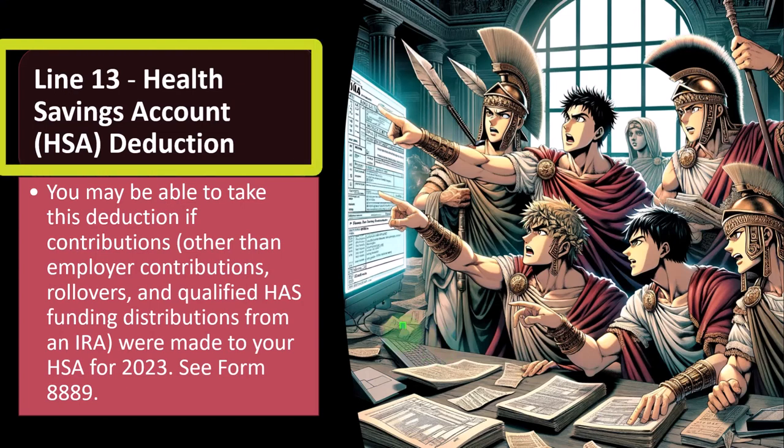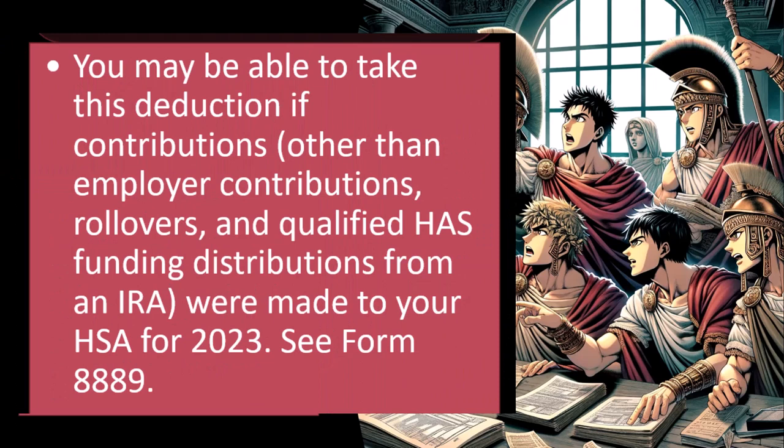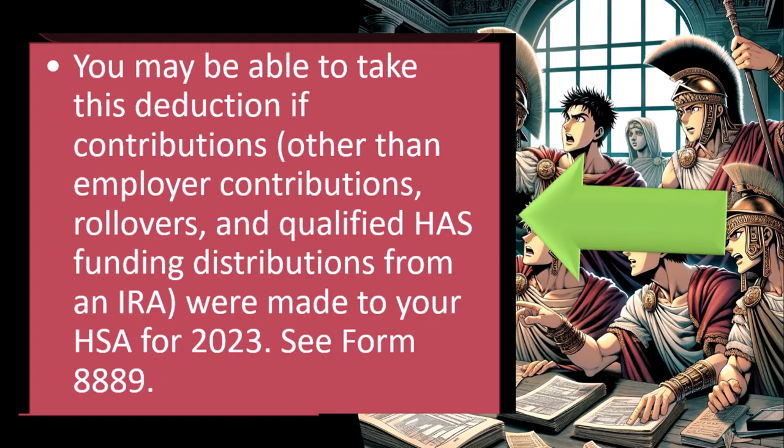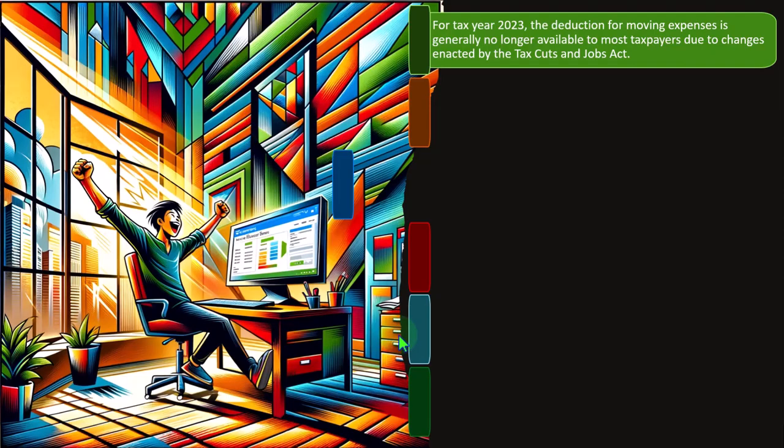Let's take a look at Line 13 — the line-by-line instructions — Health Savings Account HSA Deduction. You may be able to take this deduction if contributions other than employer contributions, rollovers, and qualified HSA funding distributions from an IRA are made to your HSA for 2023. You can see Form 8889 for more detailed information.